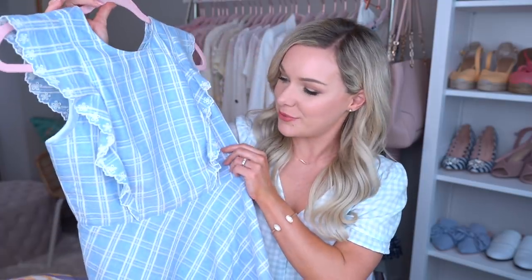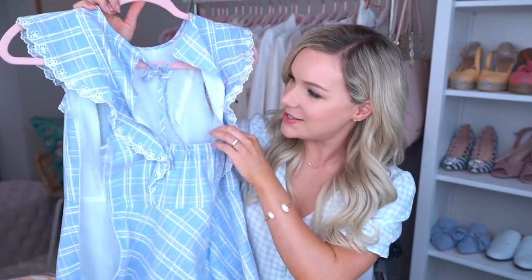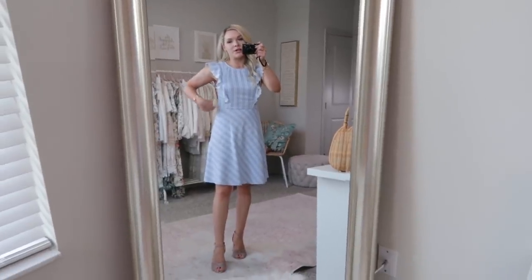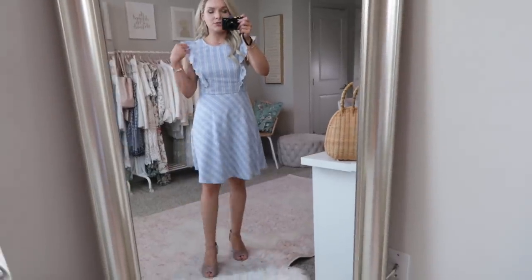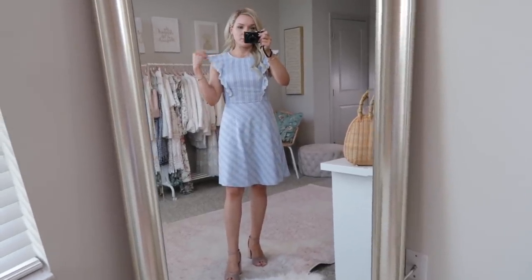The next thing I have is from Draper James, which is Reese Witherspoon's clothing line. I got a dress from there last year in spring and I wanted to get another one this year. I loved the eyelet detail on the sleeves, the light blue color, and the back is so cute — it ties at the top, it has a little elastic, a really cute cutout, and you can still wear a regular bra with it because it goes up high enough. Here's what the dress looks like. I just think it's a really sweet dress if you have a baby shower or a wedding shower to go to. It zips on the side and kind of flares out. I ended up going with this one because I really liked the ruffle on the sleeve.